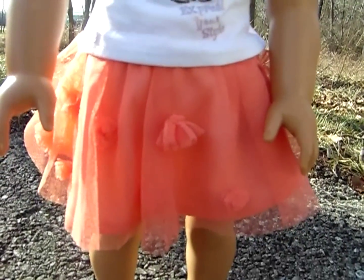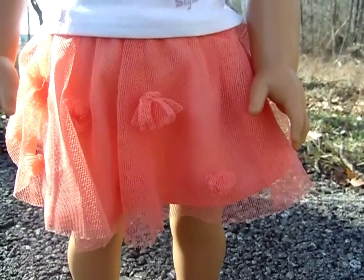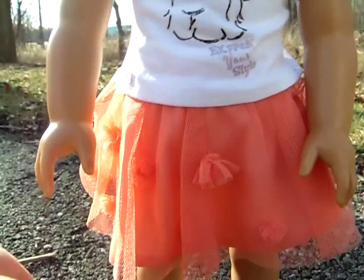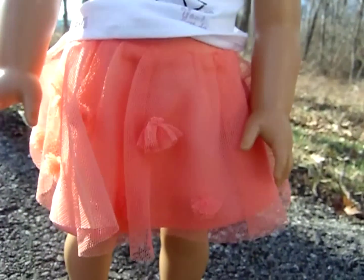Now moving on to my favorite part of the whole outfit — the tutu. It's a salmon color and it has a layer of salmon tulle with little roses all over it, which are also made out of tulle. You just put it on because there's elastic. It's really nice and could go with a lot of things, especially for your girly girl.